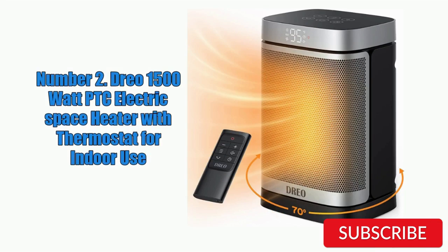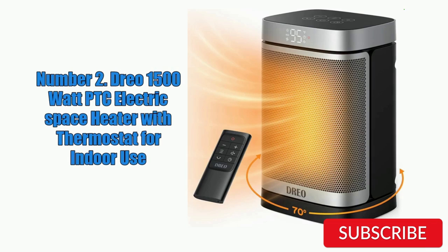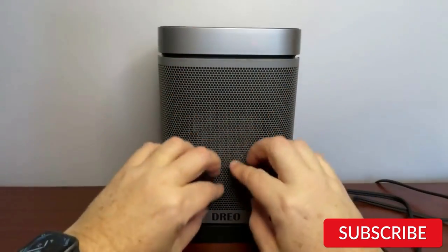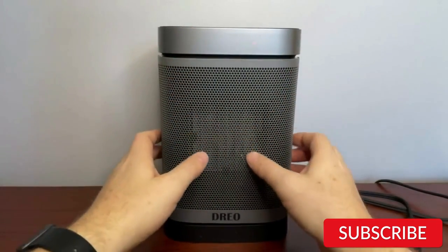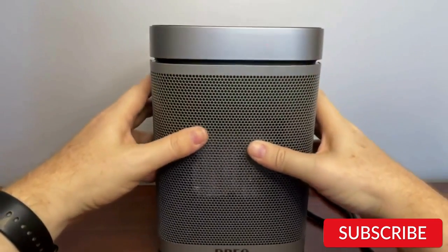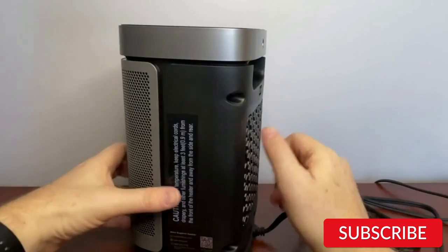Number 2. Dreo 1500-watt PTC Electric Space Heater with Thermostat for Indoor Use. The Dreo 1500-watt PTC Electric Space Heater is a powerful and efficient heater that's great for indoor use. It uses PTC ceramic heating technology which heats up quickly and provides consistent warmth. The built-in thermostat allows you to set the desired temperature, and the heater will automatically turn on and off to maintain it. This can help save energy and reduce your heating costs.